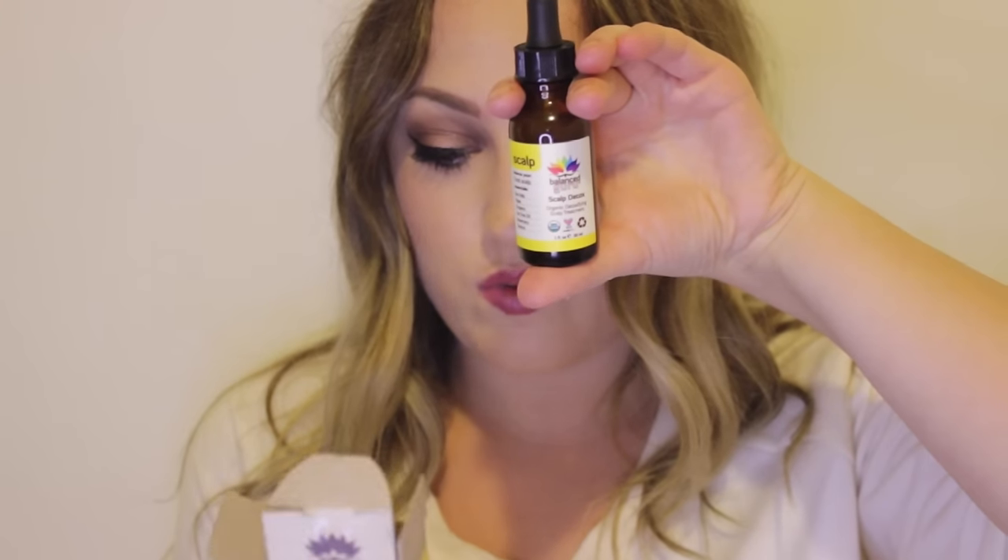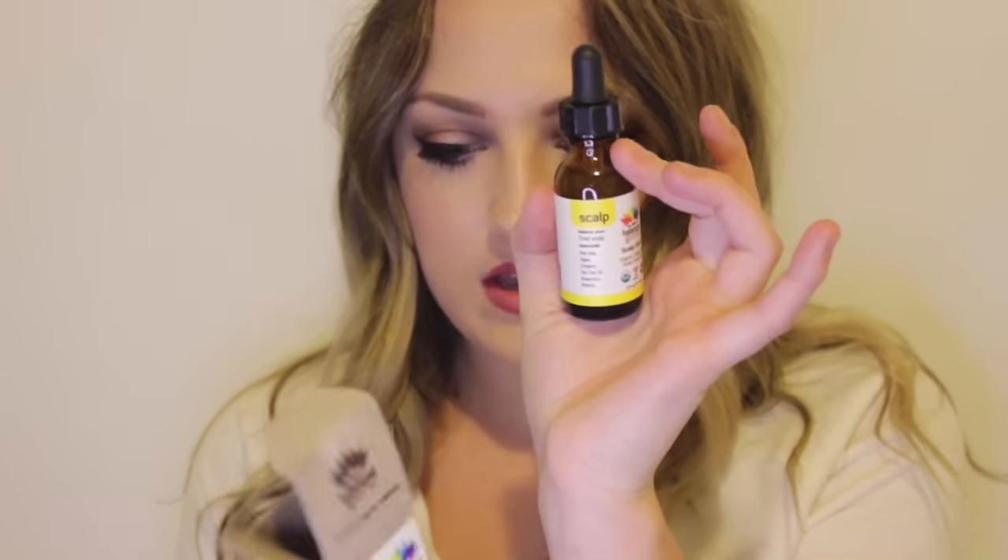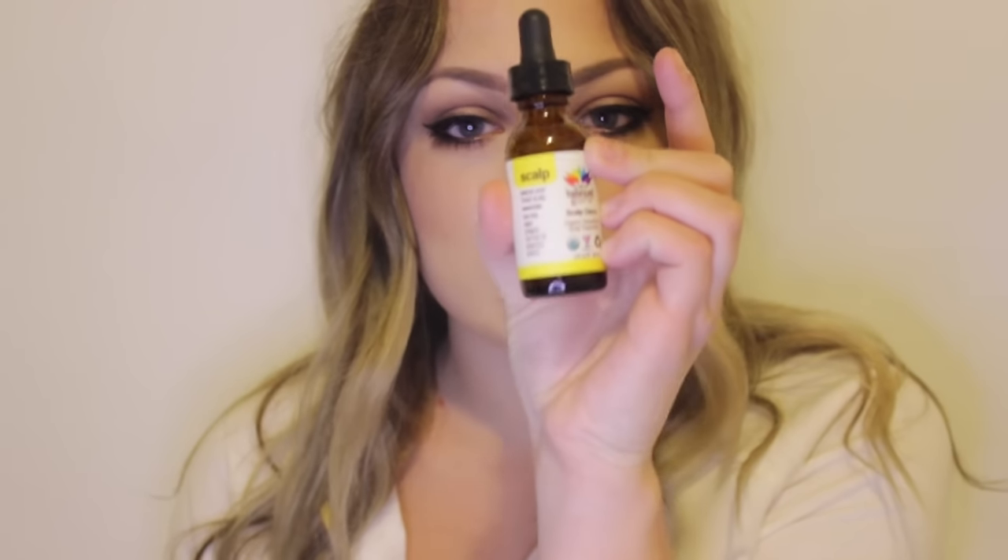It says it soothes itchy and flaky scalp and gives your scalp a break from styling products. It's made with oregano, tea tree, and rosemary essential oils, which help the detox process, while algae, kelp, and bramy help rejuvenate tired roots. I get really dry in the winter — it's basically eczema on my head — so I bought this. My doctor prescribed something, but I'd rather use a natural product.